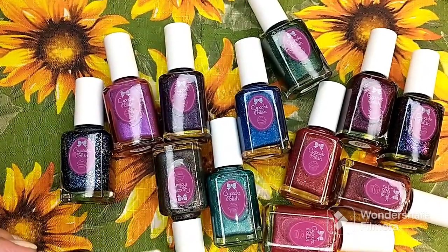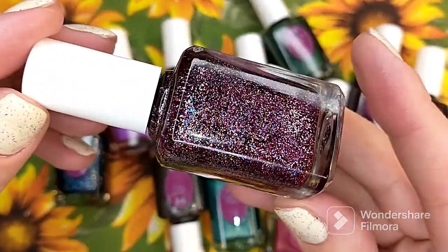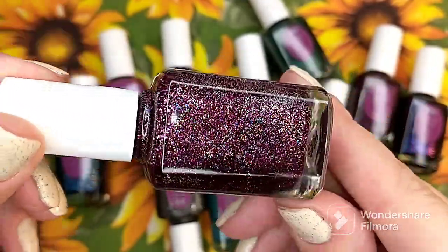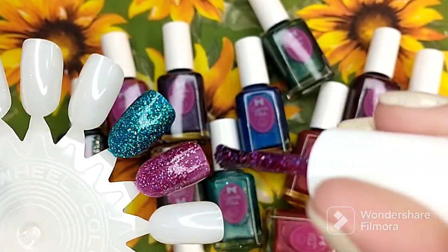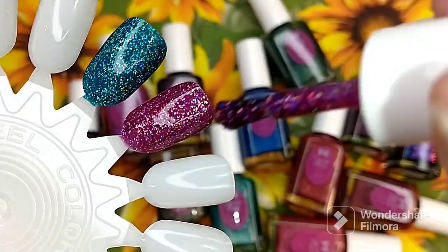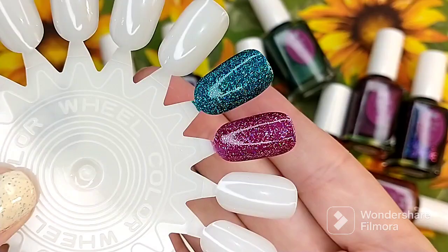The next one is another chunky glitter. This one is in the color Garnet, and it is also a full coverage glitter and micro glitter polish. It is a beautiful deep berry shade. Look at that coverage. That is a really pretty color. So that is one coat of Garnet.